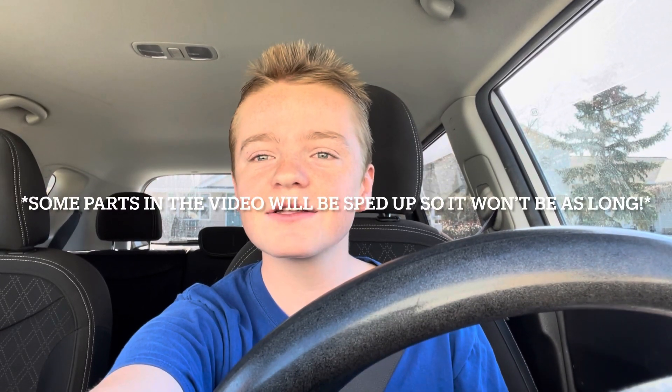Hi everybody, welcome back to my channel. Today we are headed into the Walgreens to check out some awesome deals that you can do this week. We got amazing deals happening and I'm so excited to share them. So without further ado, let's jump straight into the store and check out the deals.